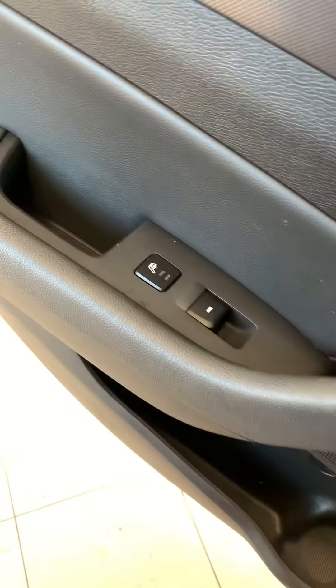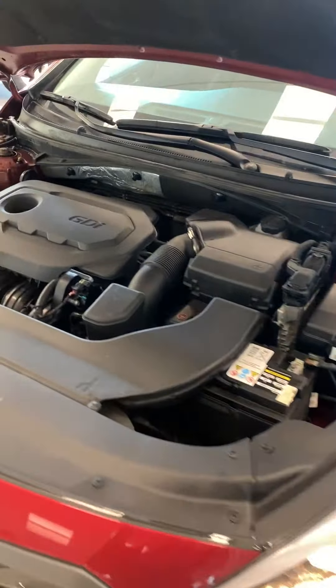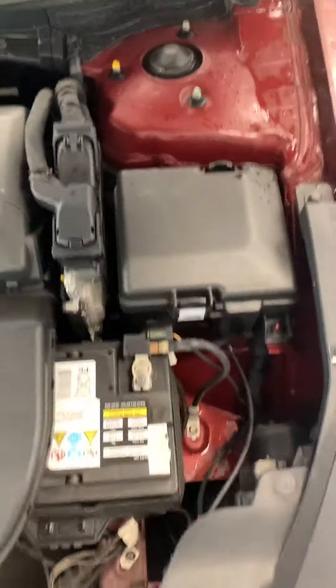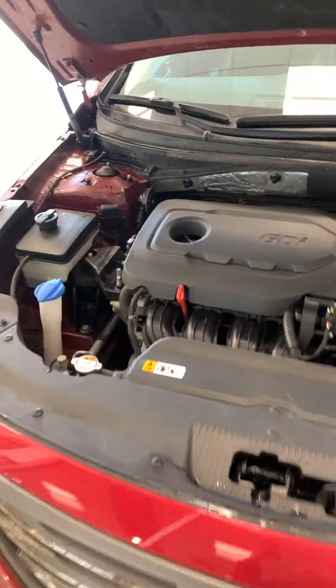2.4-liter GDI engine — very clean looking engine bay — and this one actually comes with a six-speed automatic transmission.